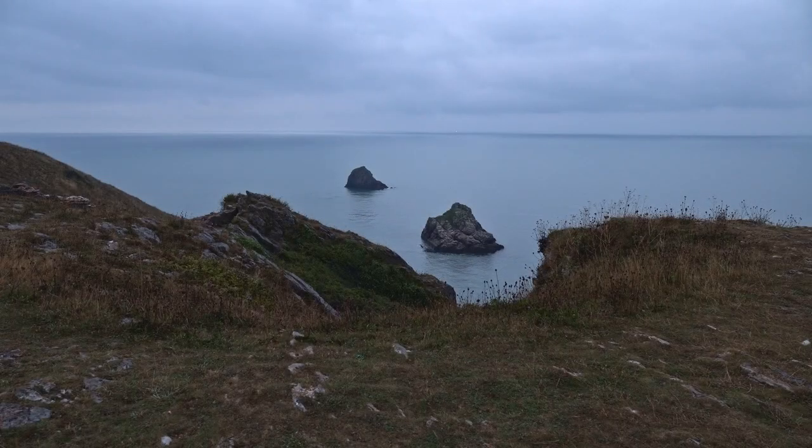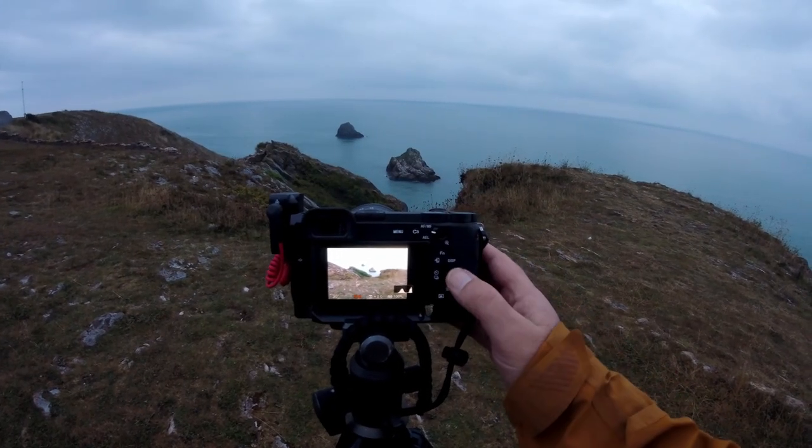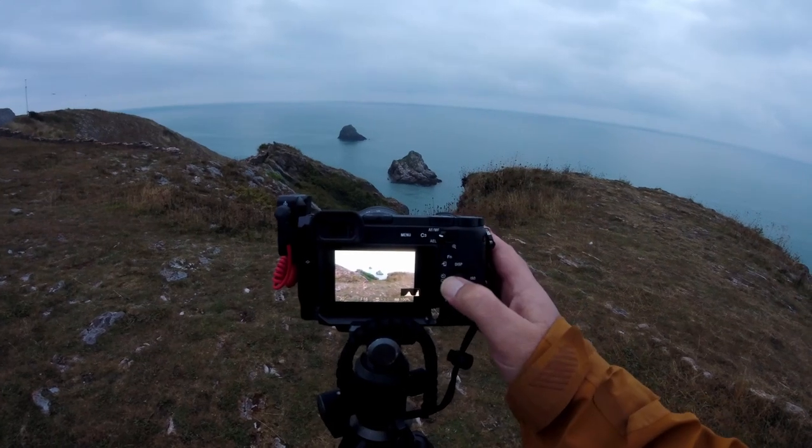So let me talk you through what I'm doing. I'm setting the camera up with a circular polarizer on — I've actually not got it polarized at the minute, I'm letting the reflection come through on the water. And then for a deep depth of field I'm at f11, I've put a 30 second exposure on which will smooth out the water and give me a good exposure in this light.